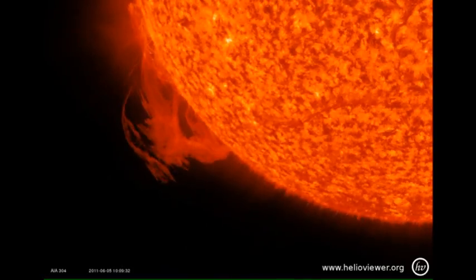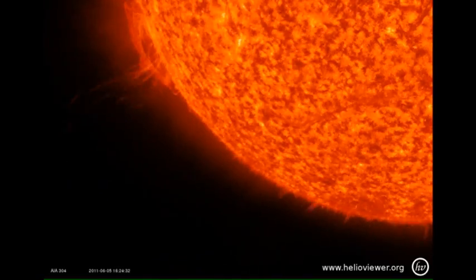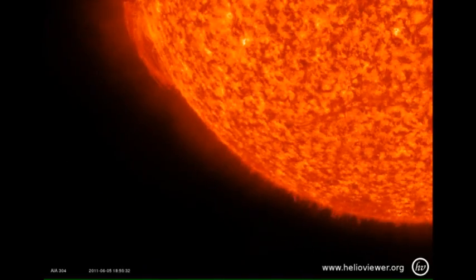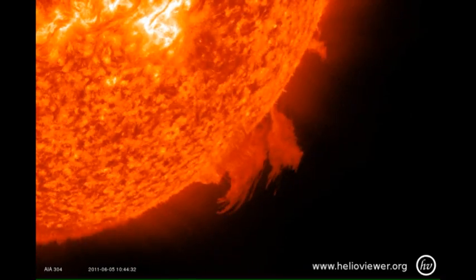First the one in the southeast, then followed by the one in the southwest. I never tire at looking at such movies. I think they're exquisite — a fusion of science and art. Enjoy.